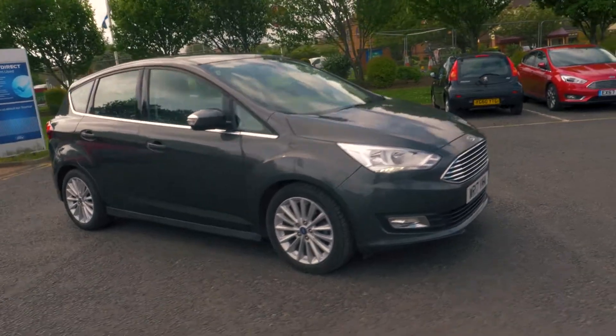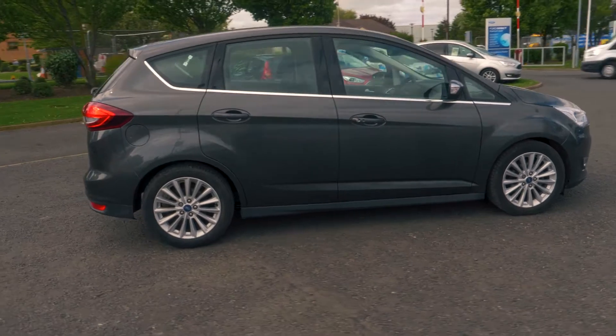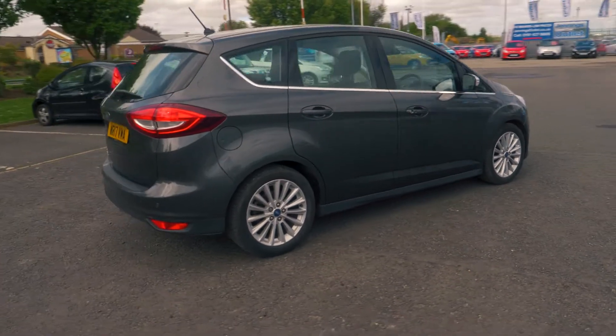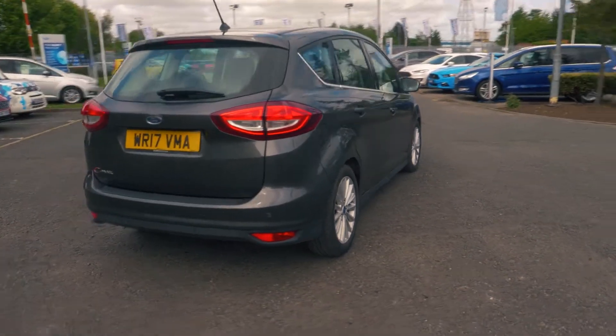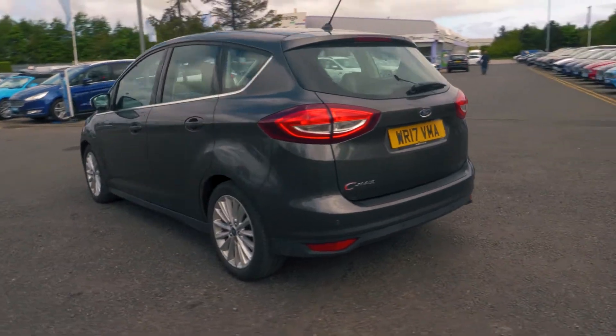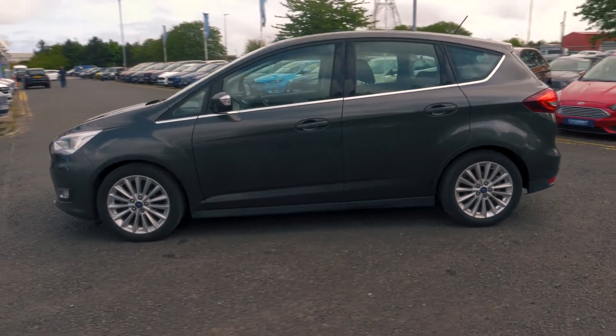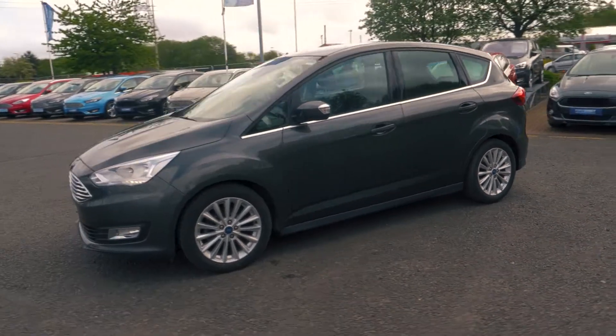Welcome to Jennings. Today we're going to be looking at a Ford C-Max 1.5L TDCI Titanium 5-door MPV. This vehicle was first registered in March 2017 and has done 14,461 miles. It's a 1.5L diesel engine with manual transmission.